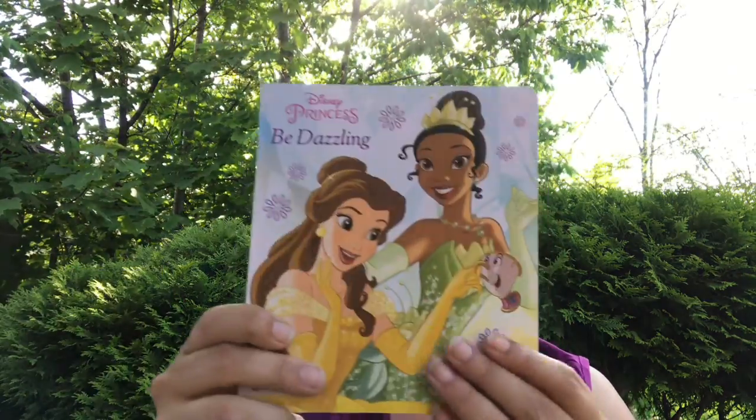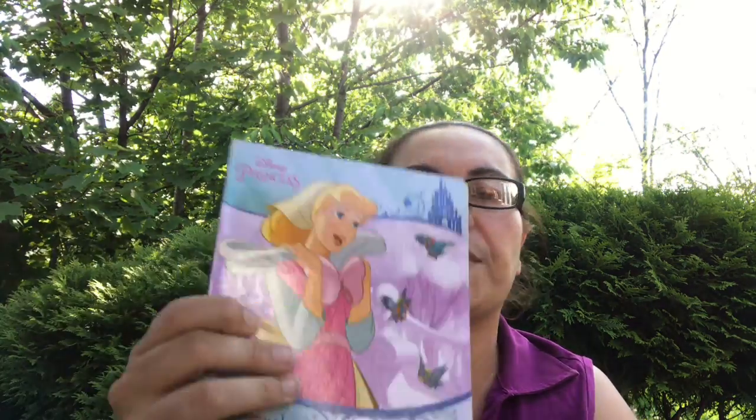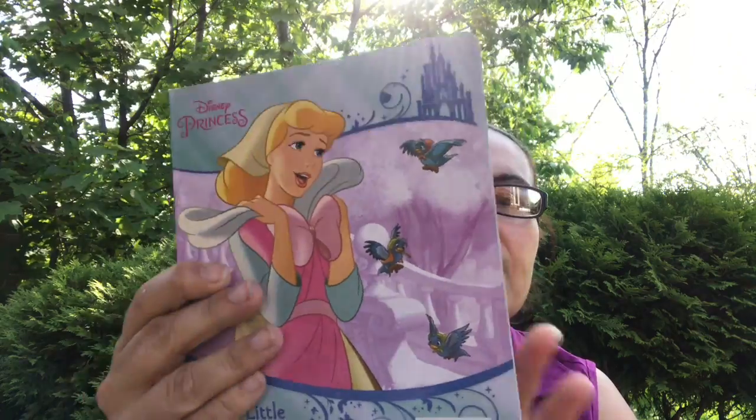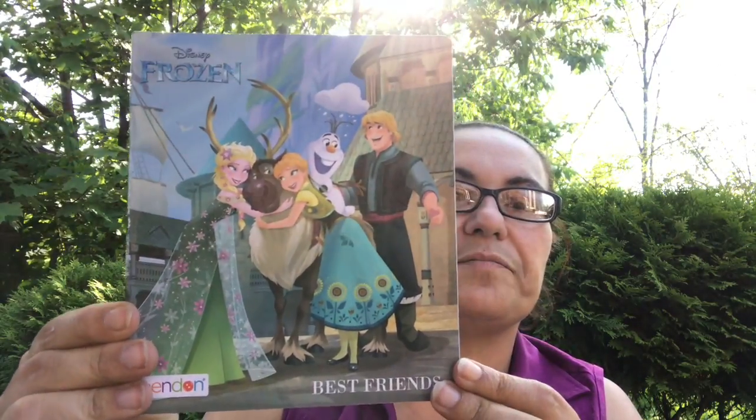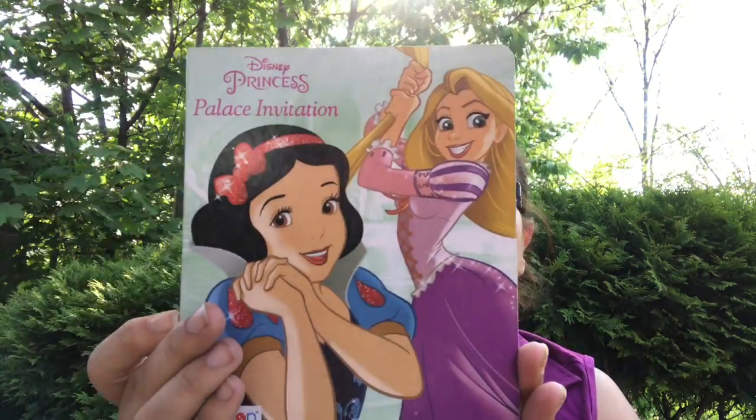I also got these books — these were new to me. I got the Disney Princess Be Dazzling, which has nice pictures. I'm loving their books lately. I got Sweet Little Friends Disney Princess, Cinderella, the Frozen Best Friends read-along, and the Princess Palace invitation featuring Rapunzel, Snow White, and Cinderella.